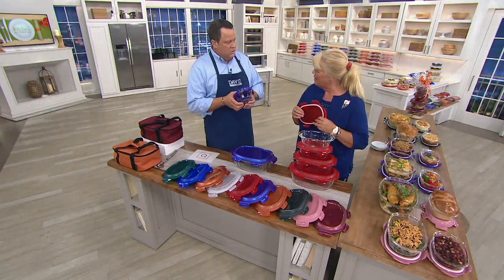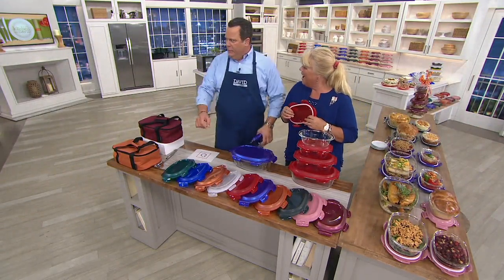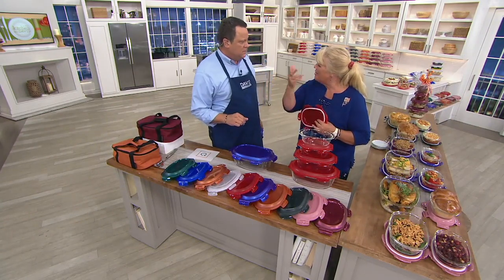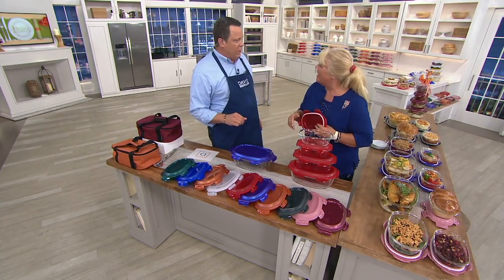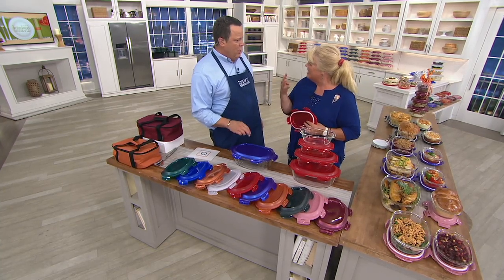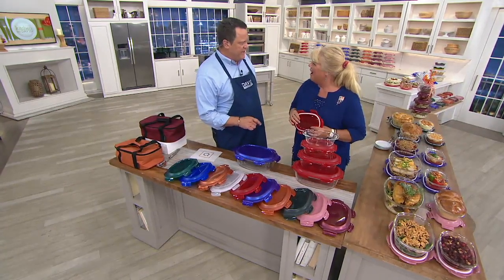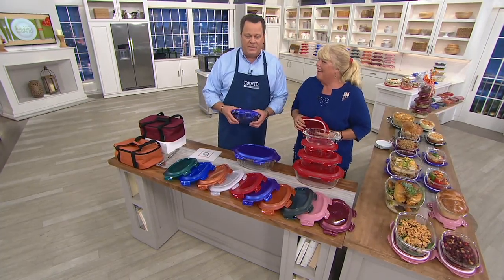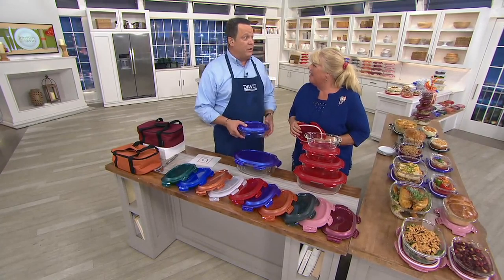Did you know Lock & Lock has microwave covers now? We do — yes we do. We should talk about that on your little description page. Is it available right now on QVC.com? It is, and it's a set of four. Tonight it's on five Easy Pay or better.